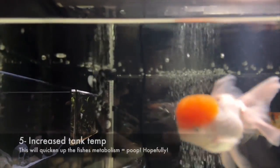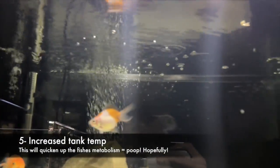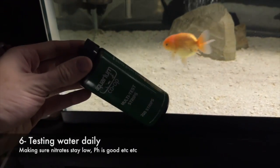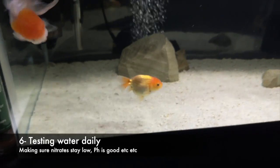I've increased the temperature to around 78-79 degrees. This should quicken up the metabolism and hopefully get them to excrete whatever's putting pressure on in the body. Testing the water daily just to make sure everything's golden there.